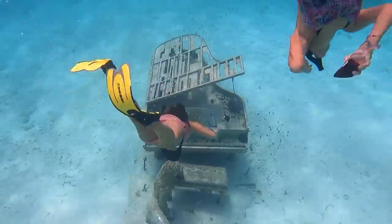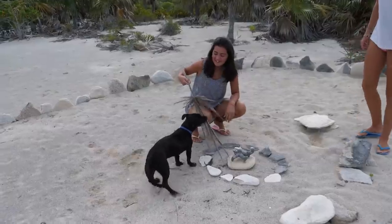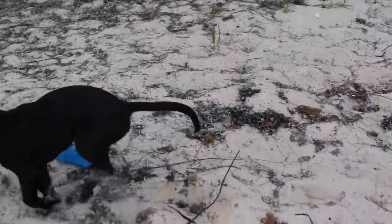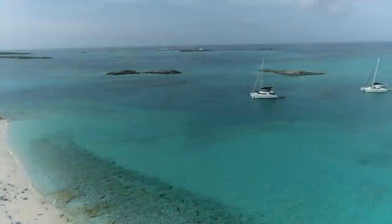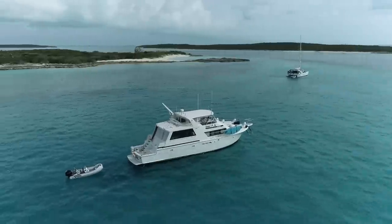In this video we sail through a little bit of choppy weather to a beautiful underwater piano bar where we dress in our formal attire. Then we find our own private island in the Exuma Bahamas. The Bahamas has some of the prettiest water and beaches you will find anywhere in the world.